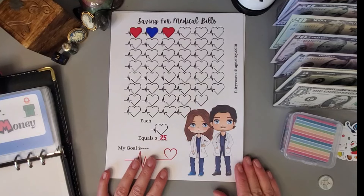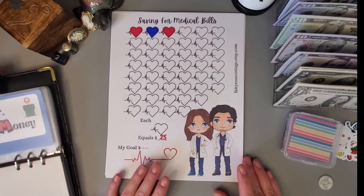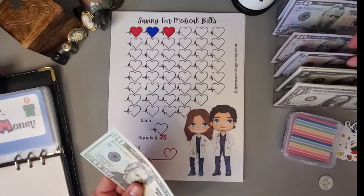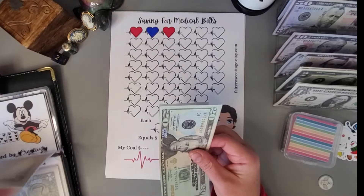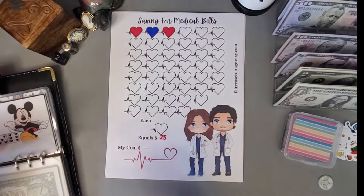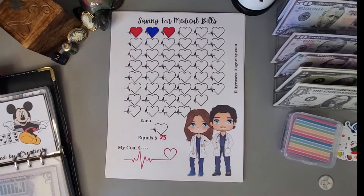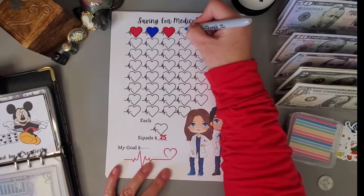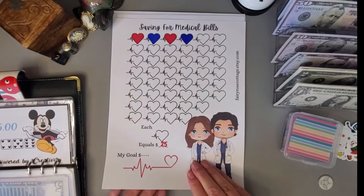This one is also going to my health savings account, and it is by Denise from Fairy Rose Cottage. I think I'm going to add twenty-five to this one — twenty-five going in here, with each heart worth twenty-five dollars. I just need to color in one heart. There we go, one heart colored in.